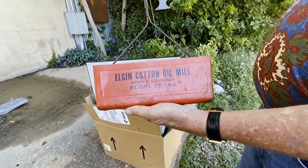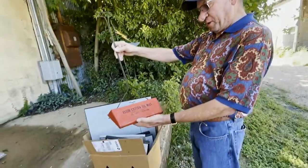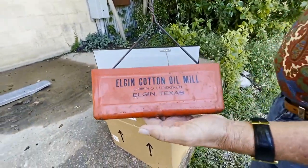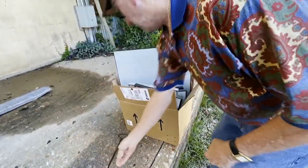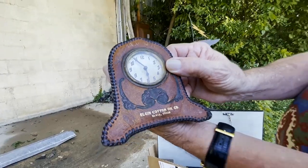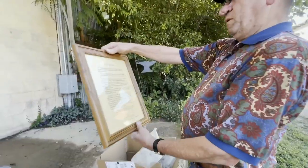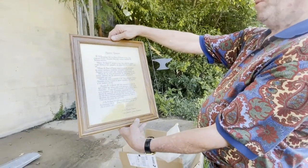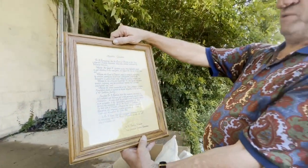After our tour, Brian showed us a box of old souvenirs that he keeps from the mill — a place that was central to his life and a lifetime of memories in Elgin, Texas. There's another old promotional item from what was actually the Elgin Cotton Oil Company, probably back from the 30s. And the last one is an old memorial resolution from the Texas Cotton Seed Crushers Association — an honor for his father when he passed away.